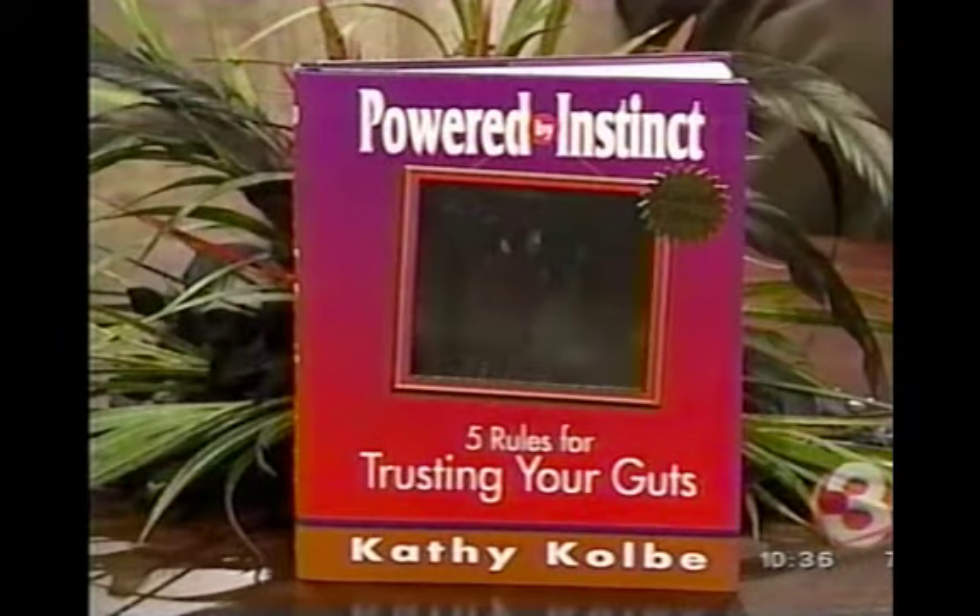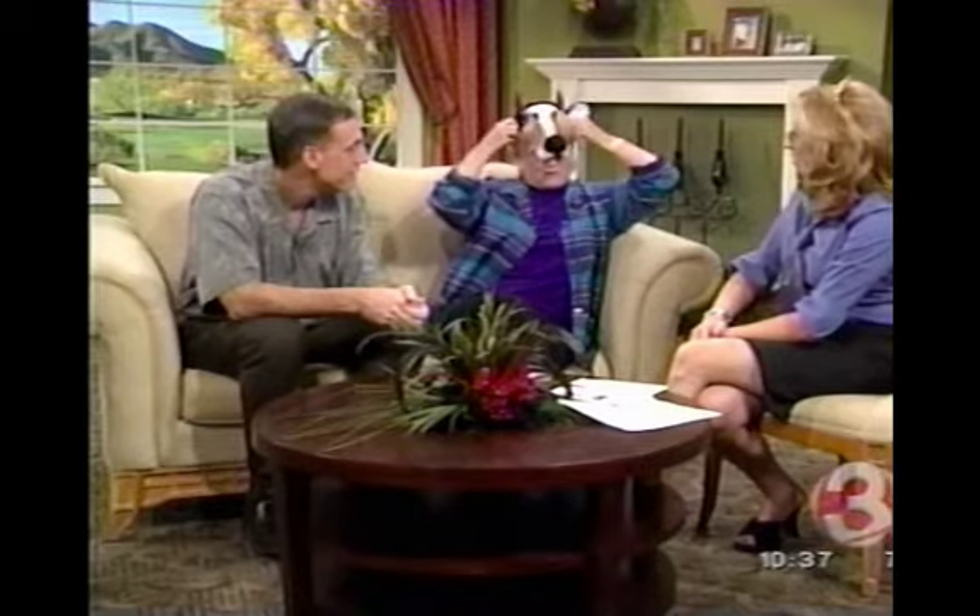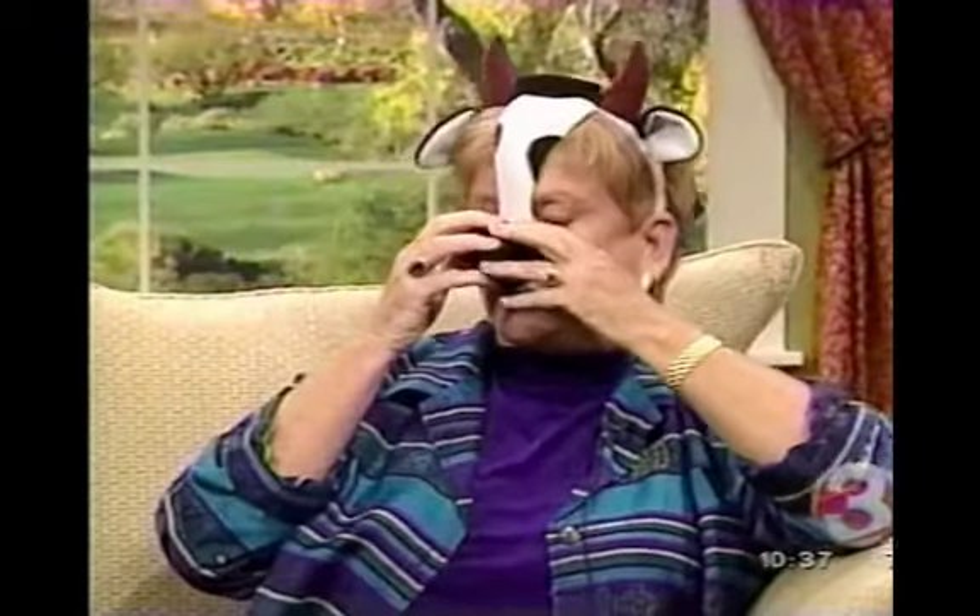What's the take-home point for parents watching this? There are five rules to trusting your guts — try them, use them. Your guts will tell you more about what your kid needs than anything else. Don't listen to others so much — listen to yourself. And have fun. Raising kids should be fun, and I can't wait for my grandkids.